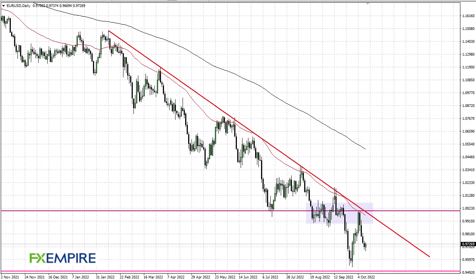From FX Empire, this is Chris taking a look at the euro dollar. You can see the euro has shown itself to be a little bit positive or supported during the trading session on Tuesday, but it's overall very negative. I can see plenty of reasons why the market will continue to find selling pressure.